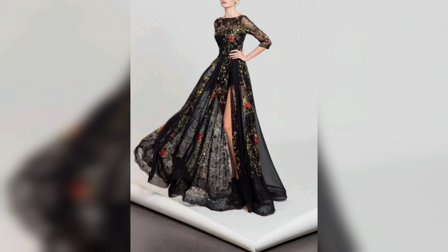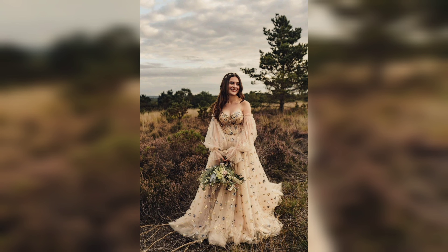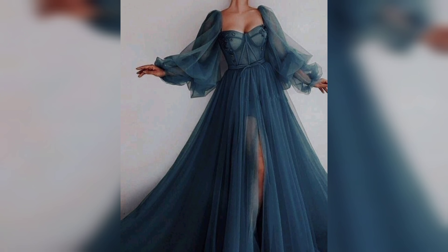For those who prefer a more opulent feel, velvet nightgowns are the ultimate in luxury. The rich texture of velvet offers an regal and warm feel, perfect for colder nights or when you want to indulge in a bit of extra comfort and glamour.